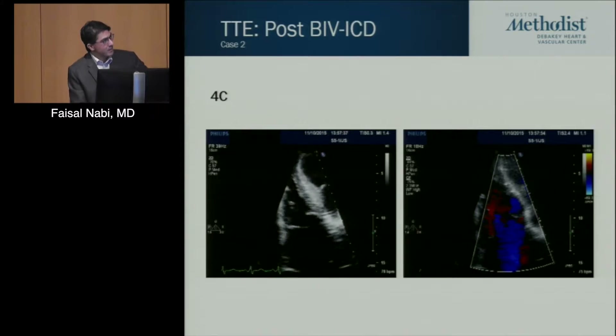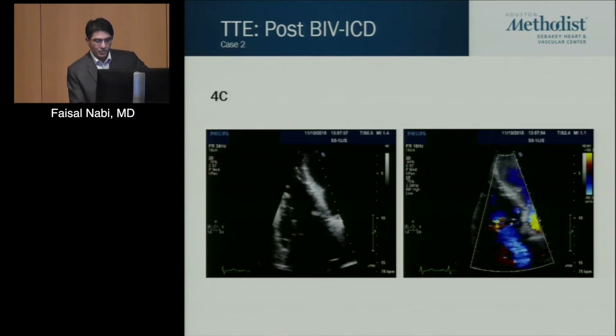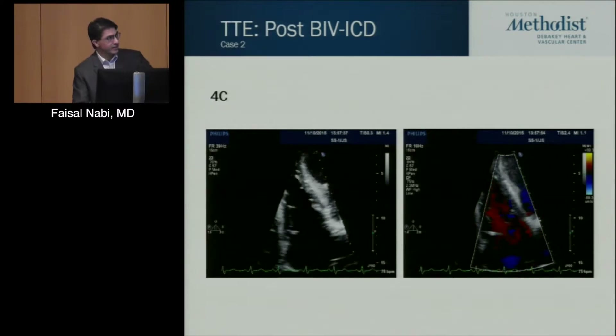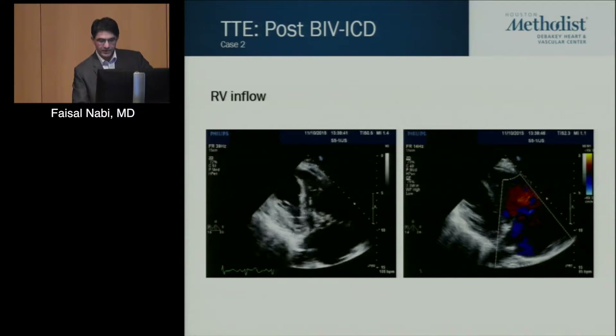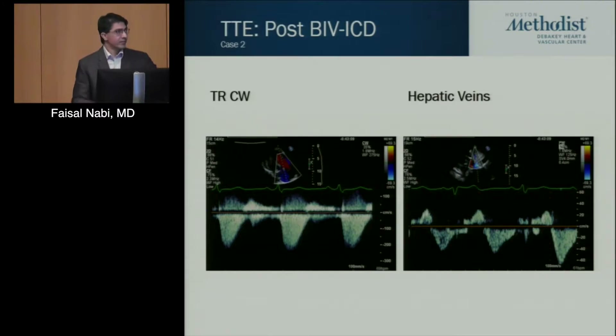Here are images taken post-device placement. I hope you can appreciate that the tricuspid regurgitation has significantly increased here in this four-chamber view, and again in the RV inflow view. The hemodynamics were also consistent with severe TR — a more triangular, early peaking jet consistent with significant tricuspid regurgitation, as well as flow reversal in the hepatic veins.